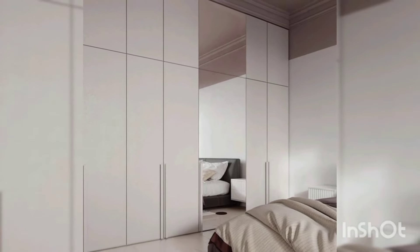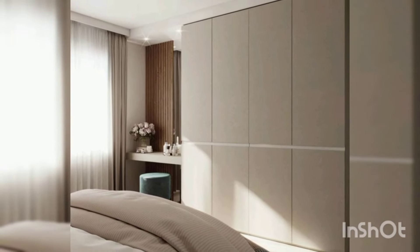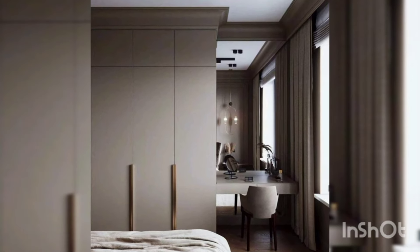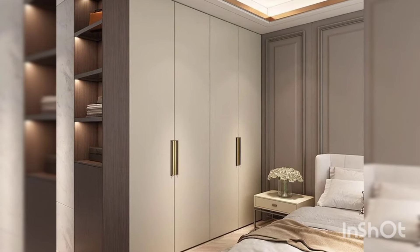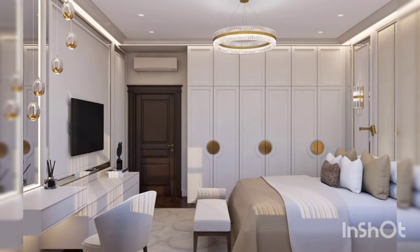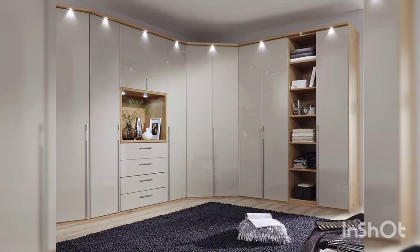Now let's talk about open wardrobes. If you love showcasing your wardrobe essentials or have a collection of statement pieces you want to display, an open wardrobe might be the perfect choice for you. Open wardrobes can add a touch of personality to your bedroom, serving as both a practical storage solution and a stylish focal point. You can mix and match shelves, hanging rails, and baskets to create a custom storage setup that showcases your favorite clothing and accessories.